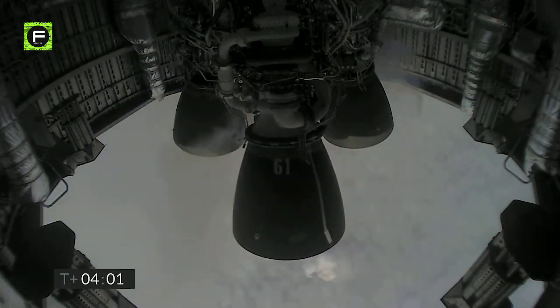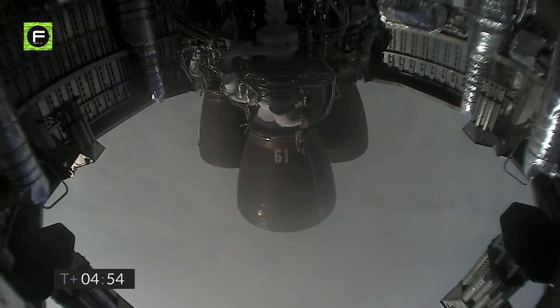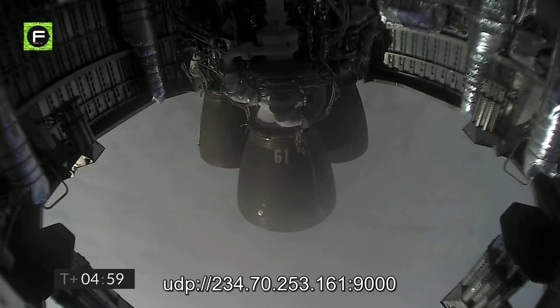We can see Raptor number 61 has just shut down after a brief hover at 10 kilometers in the air. The entire Starship has turned over onto its belly and has begun the test flight's descent process. At this point, Starship gracefully slides out of the sky at the slowest possible speed, without using up precious rocket fuel. The Starship primarily uses its flaps to stabilize its altitude and keep its belly pointed down, with the Raptor engines just standing by.